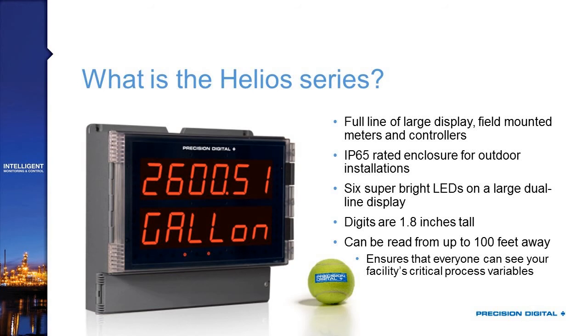It's also a line of meters and controllers, meaning that not only are these great for display applications, but they've got control features as well — whether that's high and low alarms, multi-stage batch control, or using a 4-to-20 output to go back to your control room. There are a lot of features that make them more than just a basic display.